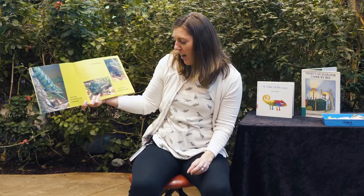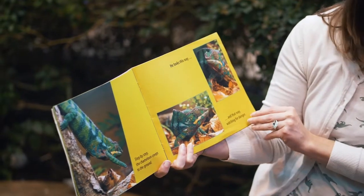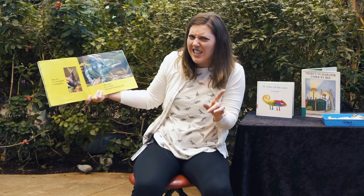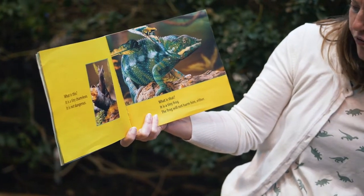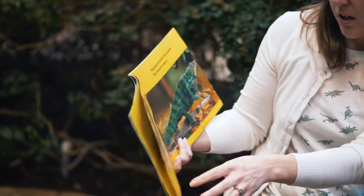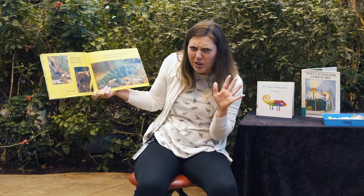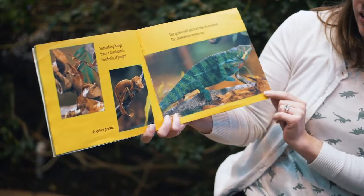Step by step, the chameleon creeps to the ground. He looks this way and that way, watching for danger. What is this? It is a tiny chameleon. That is not dangerous. What is that? It is a tiny frog. The frog will not harm him either. Something hangs from a low branch. Suddenly it jumps. Another gecko. Did you know geckos are reptiles? The gecko will not hurt the chameleon. The chameleon moves on.